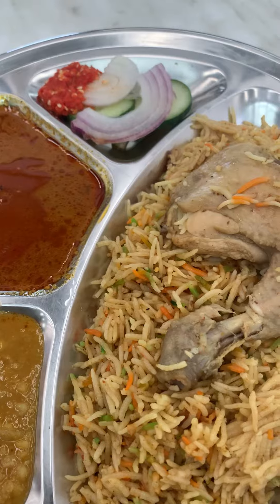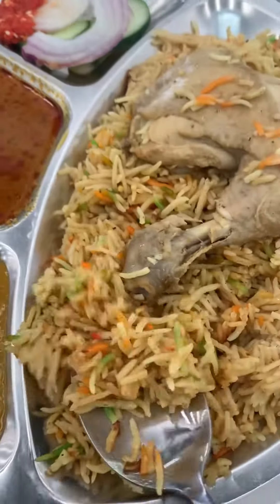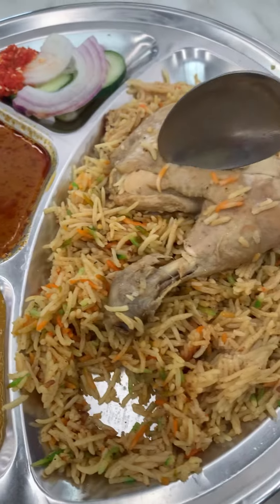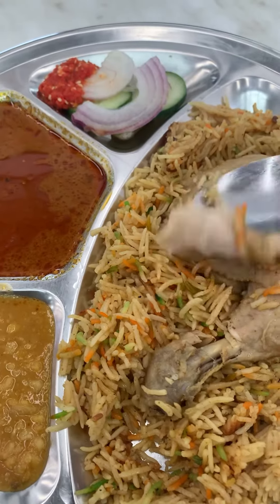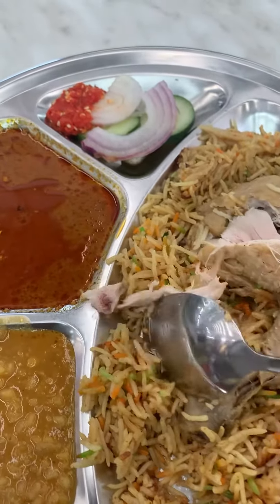And this is the rice — it's looking like basmati rice. Let me give it a try, bismillah. It's a bit spicy, it's full of flavors. It's delicious, and the rice is cooked with steam. Let me try the chicken and rice.